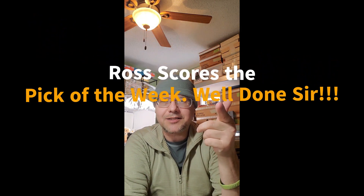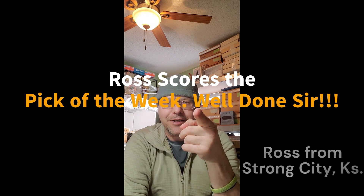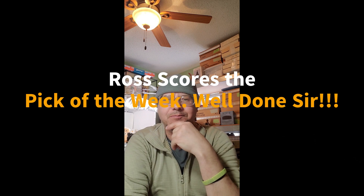As soon as I listed those candlesticks I got so many messages and likes, but it took about four days before they sold — surprised they lasted that long given all the feedback. I lowered the price a bit since whoever buys them will really have to clean that tarnish off, but I think they'll come out really sweet. These went to Ross from Strong City, Kansas — pretty cool name. They sold on eBay, so thanks Ross.